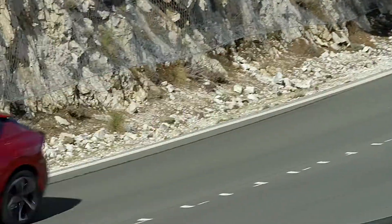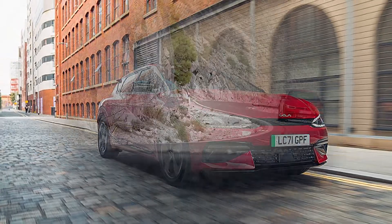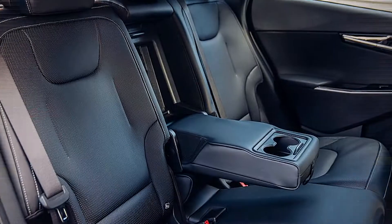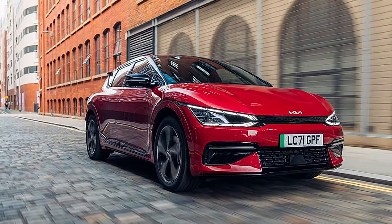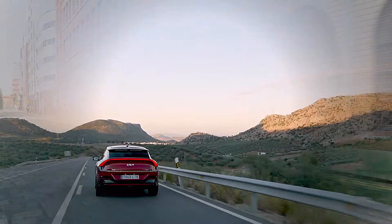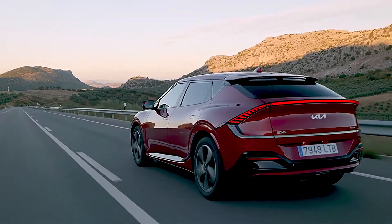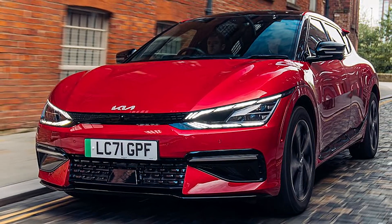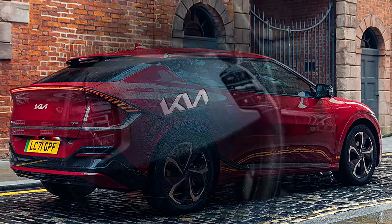The high-tech 800-volt charging capability means the EV6 can go from 10% to 80% battery charge in just 18 minutes. The GT version is engineered to inspire customers with exciting driving performance, accelerating from 0 to 100 km/h in 3.5 seconds with a top speed of 260 km/h.